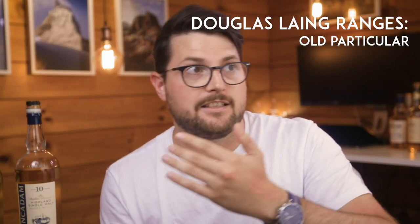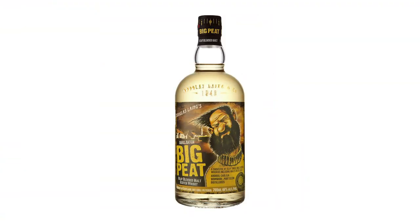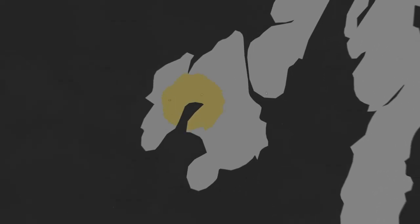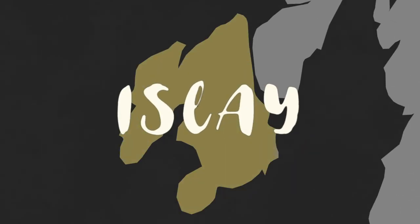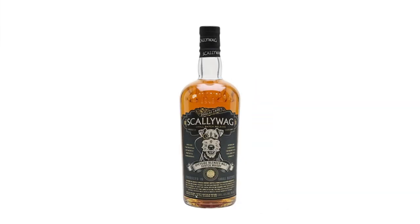Within Douglas Lang there's not just the single cask Old Particular range — there's also an Extra Old Particular, a Provenance range, a Premier Barrel range, and blended ranges like Big Pete, where they select a bunch of different casks from different smoky Islay whiskies and put it together in their own offering. Or there's the Scullywag range, where they take the same approach for Speyside — a bunch of different casks from different Speyside distilleries — offered as Scullywag.